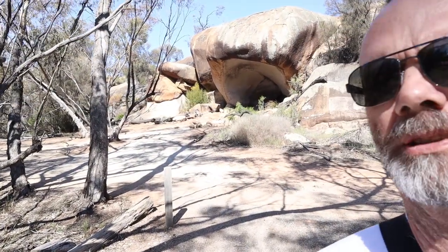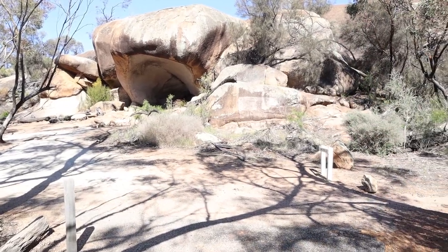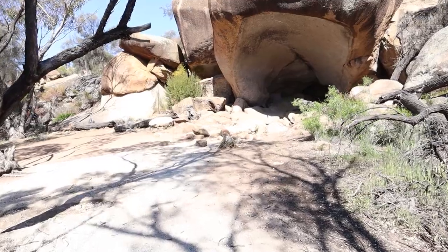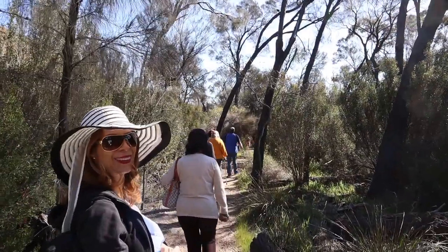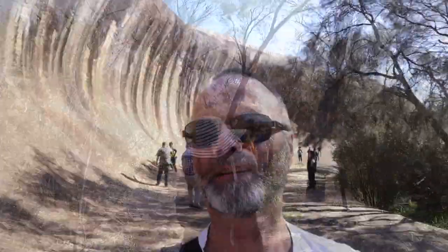This isn't Wave Rock yet — this is the Hippo Yawn. And I can imagine why it's called that. But we'll go up and have a look. And this is what the whole weekend's about, guys — the Wave Rock. The famous Wave Rock.